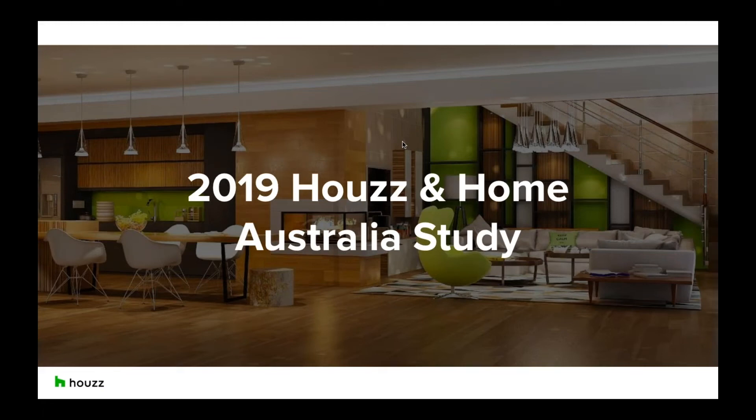Hello everyone. Thank you for joining us today. My name is Olivia. I work in the Communications and Marketing Department here at Houzz and I'm going to be your host for today's webinar on the 2019 Houzz and Home Australia Study.